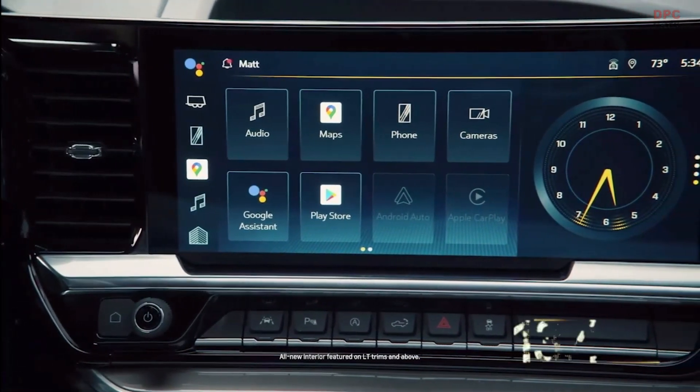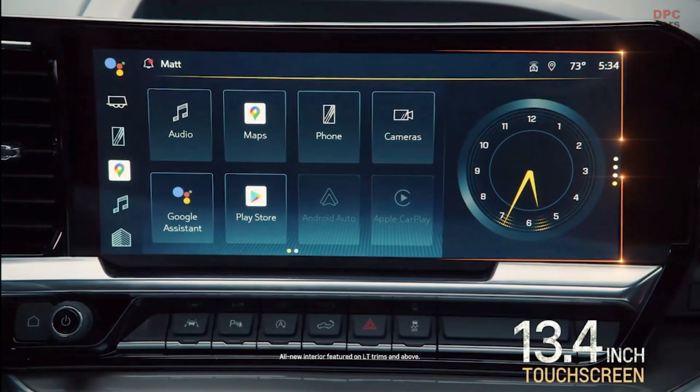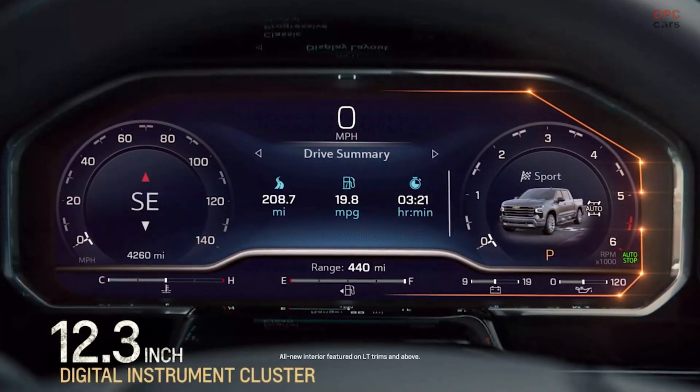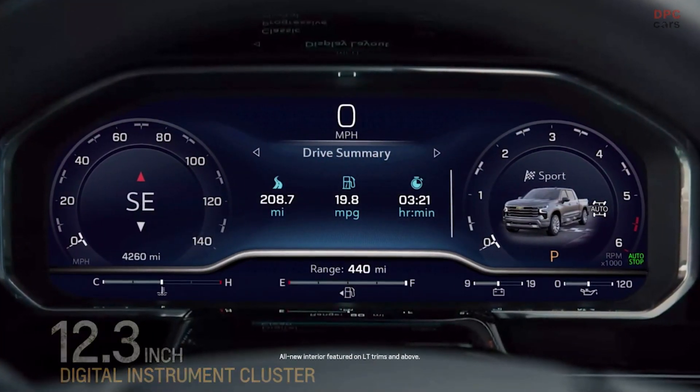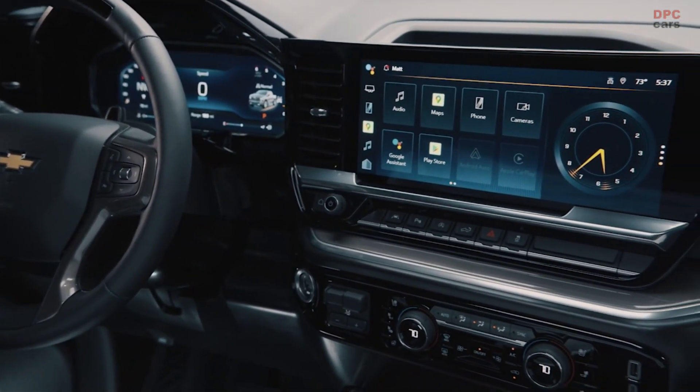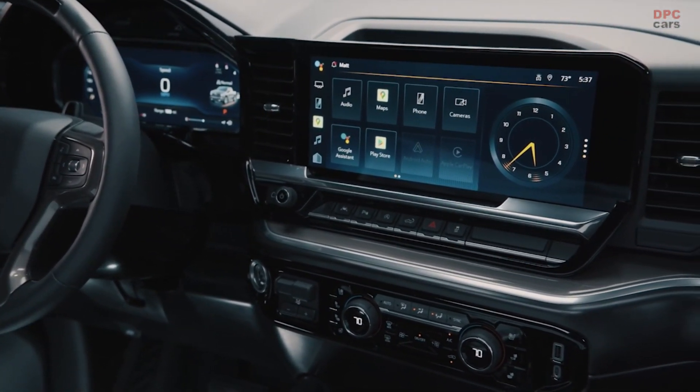The centerpiece of the new design is the 13.4-inch diagonal touchscreen. Paired with the touchscreen is a 12.3-inch diagonal digital instrument cluster. Together, they provide almost panoramic access to all the vital vehicle information and infotainment options.